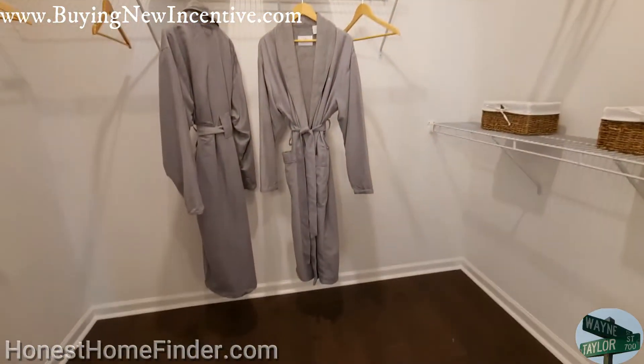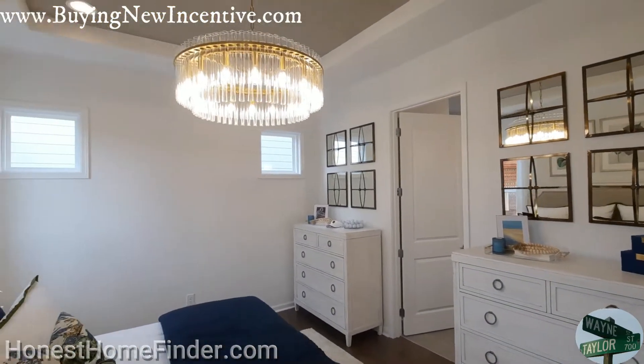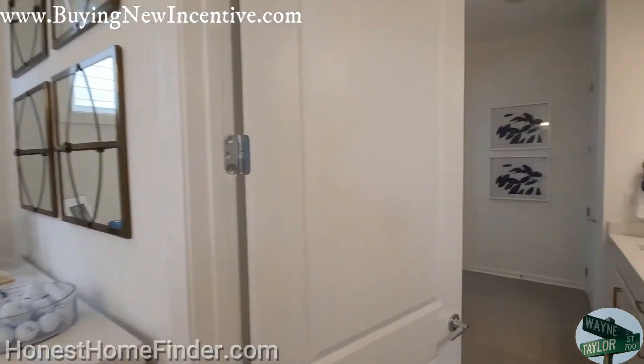Master closet — not huge. I've heard me talking ad nauseam, hopefully not on this video. Everything's a little bit smaller in these style neighborhoods — you just don't need everything. Let's face it: if you're not going to have kids in this house, every other bedroom here you can use as a closet.